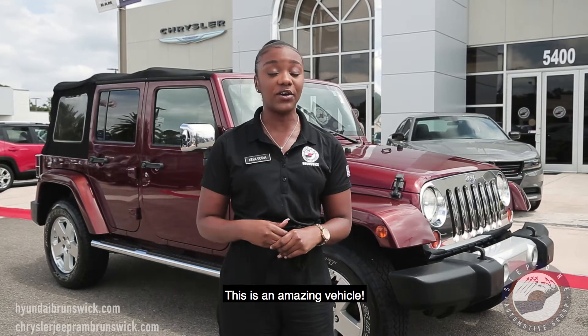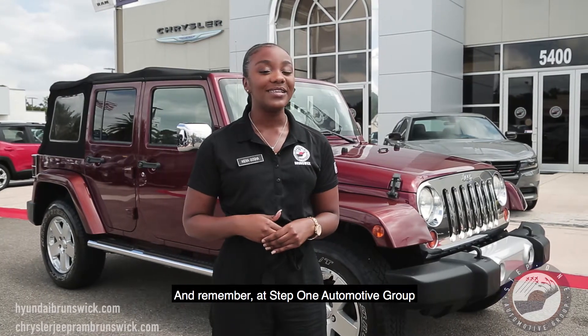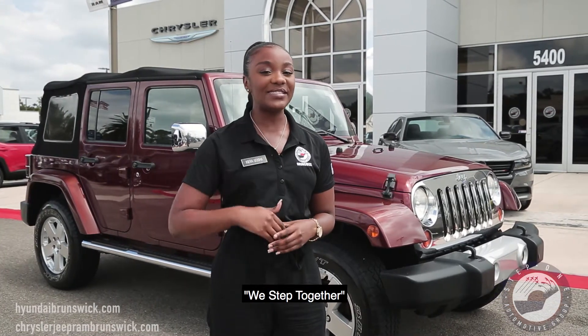This is an amazing vehicle so come on down, come take a test drive, and I hope to see you soon. And remember, Step 1 Automotive Group, we step together.